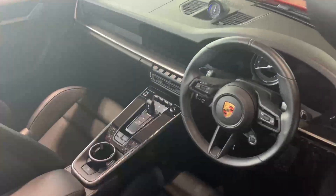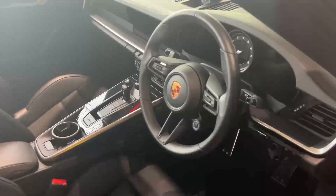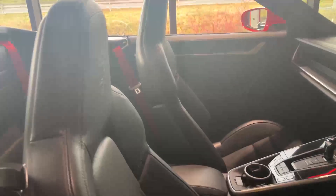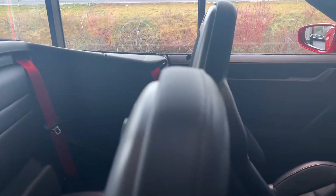450 bhp. Into the interior, it's finished in black and you have full leather on the dash and on the side of the doors. 18-way adaptive sports seats with your Porsche crests on the headrests, as well as your red seatbelts.